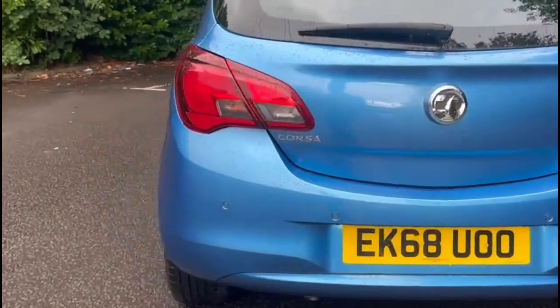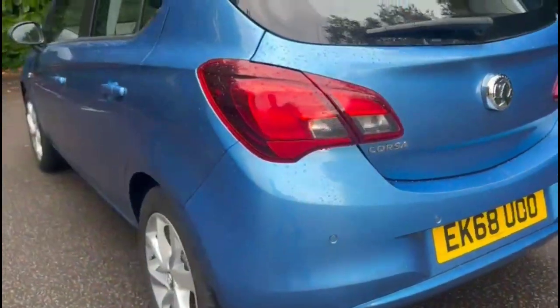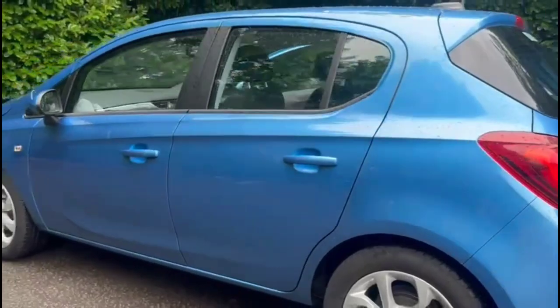It comes with many features including optional parking sensors, 16-inch alloy wheels, and colour-coded door handles and mirrors.